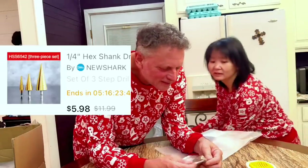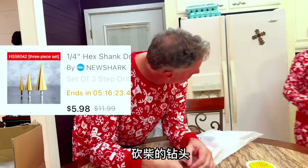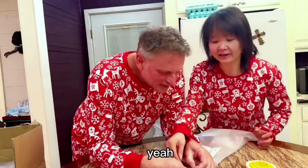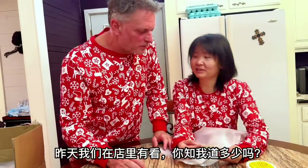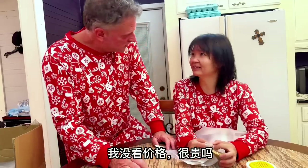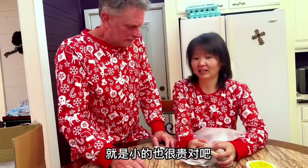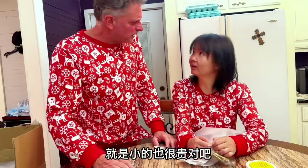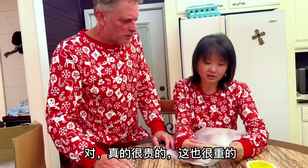I know what this is. This is the chopped wood — to cut the wood into little pieces. It's heavy too. Yesterday we saw it in the checkered place. Do you know how much? I didn't look at the price. Pretty expensive. The big ones are like $29.99, and even the little ones were expensive.